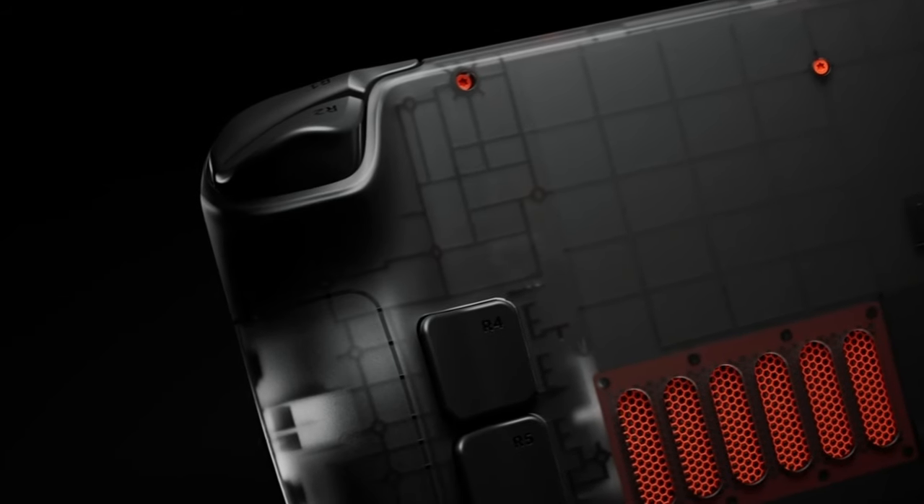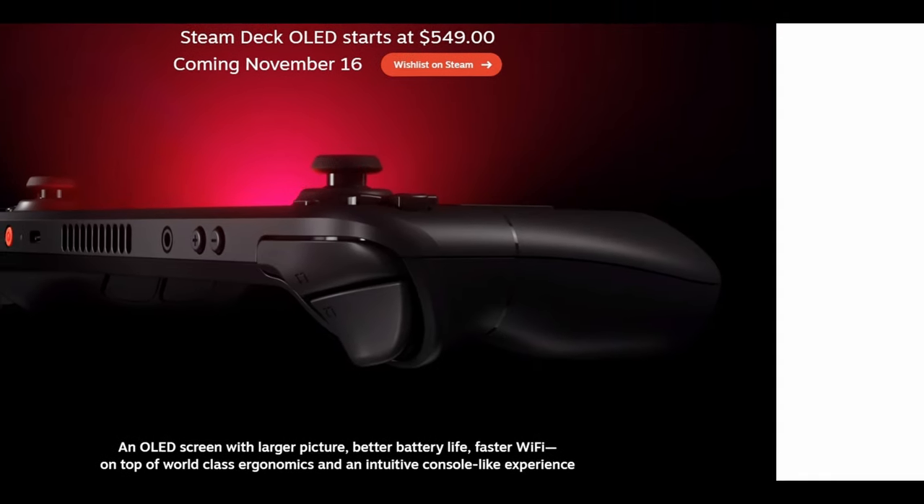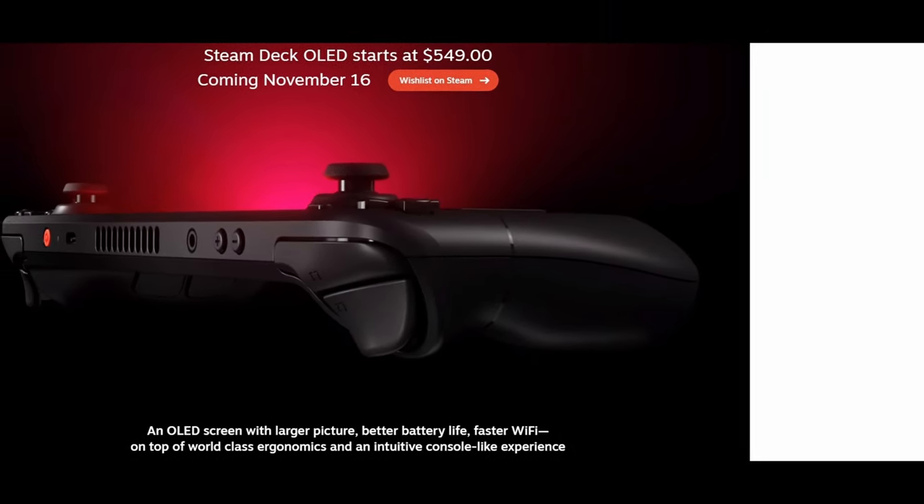It is also going to have a larger 50 watt-hour battery, up from 40 watt-hours, and a more efficient version of the AMD APU. In addition to that, it's going to have a larger and quieter fan.